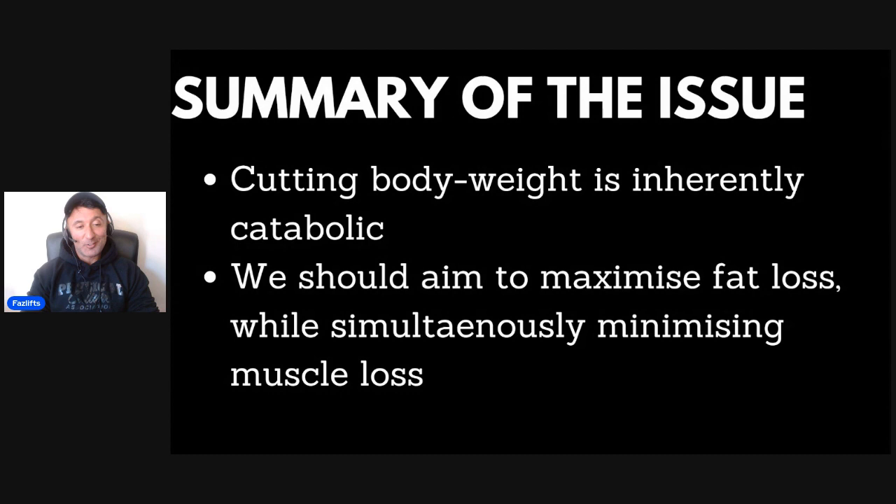I've got a summary here. The summary of the issue is that cutting body weight is inherently catabolic. You're in a deficit of some kind, whether that's induced by cardio or calories or both — usually both — you are inherently catabolic. Catabolism is a state where your body is trying to liberate resources; it's breaking things down to enable you to survive. We should aim to maximize fat loss while simultaneously minimizing muscle loss. That should always be the aim.